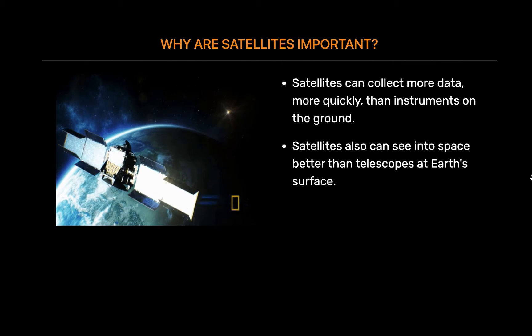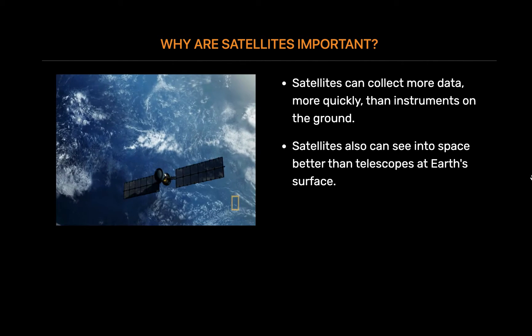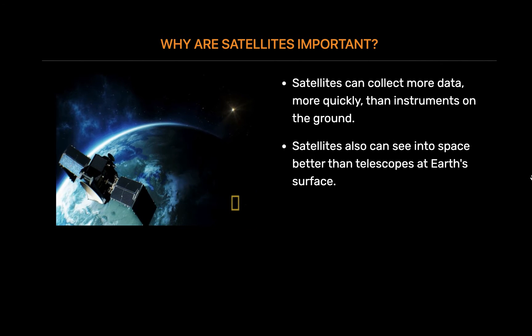Satellites also can see into space better than telescopes at Earth's surface. That's because satellites fly above the clouds, dust and molecules in the atmosphere that can block the view from ground level.